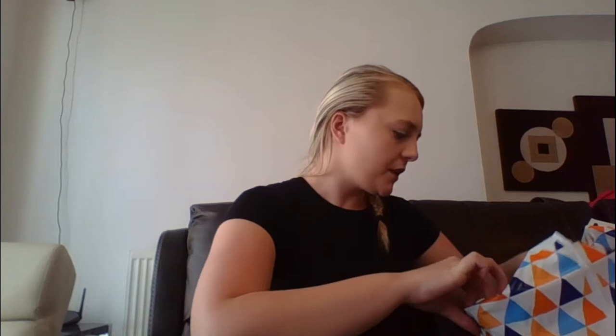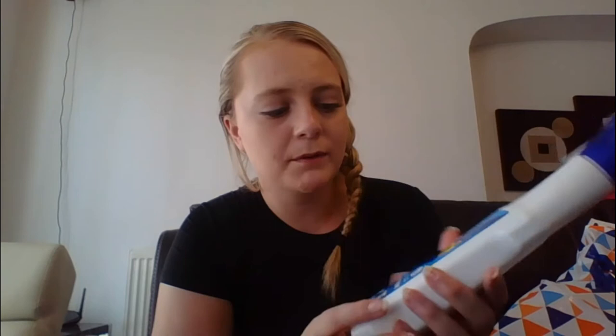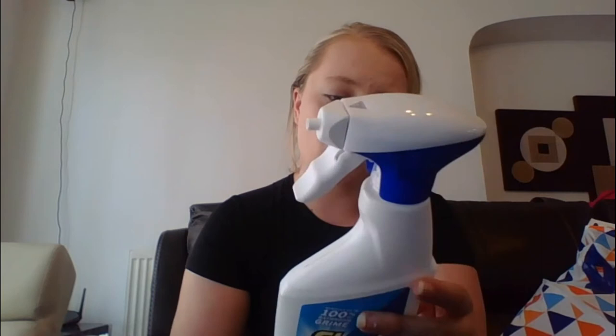The next thing I got was Flash bathroom cleaner — want to keep the bathroom nice and clean. And this is the Febreze Freshness Long Lasting Scent shine one, which is really good. This was only a pound, which is really good, and that's a great bargain especially compared to the supermarket — you save yourself a pound.